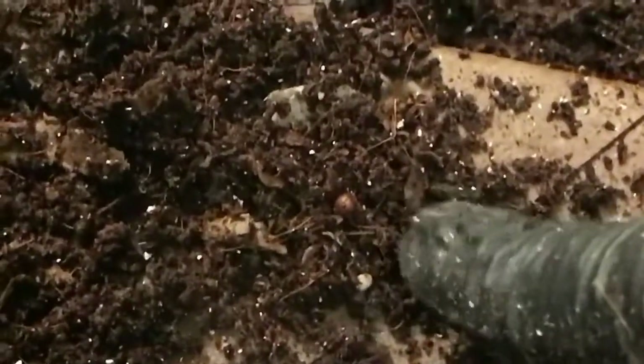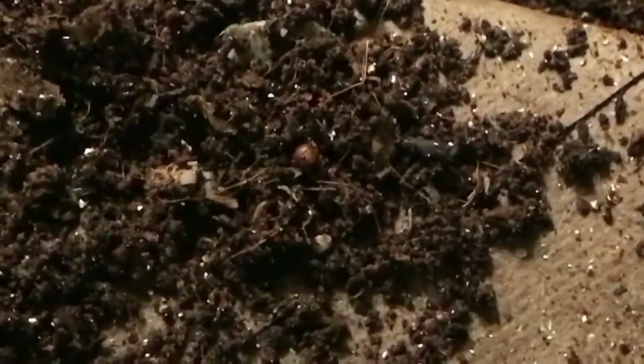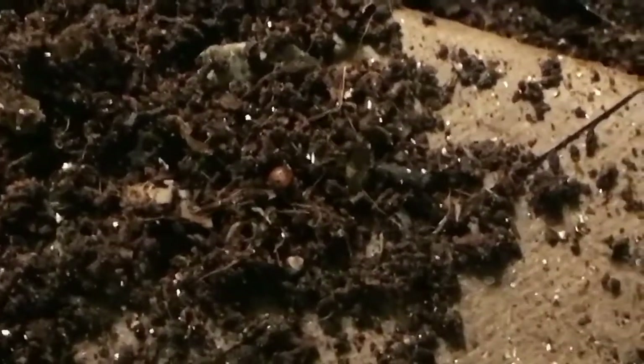Right there — there is a cocoon! This is in the eggshell bin. It's the first one that I've spotted. I will let you guys see if I find any in the other bin.